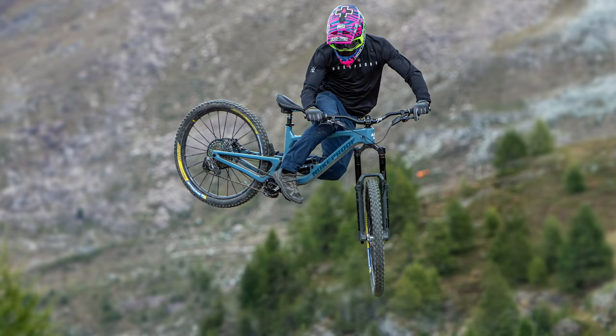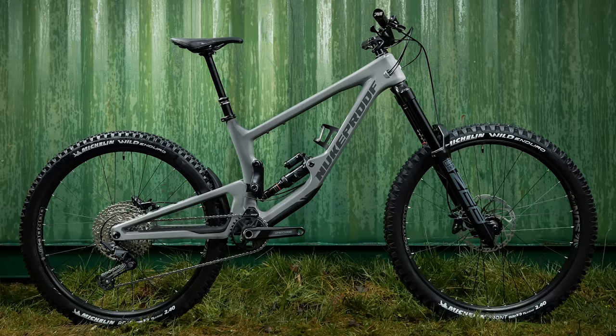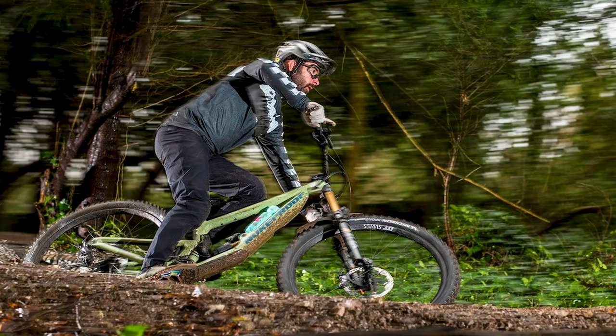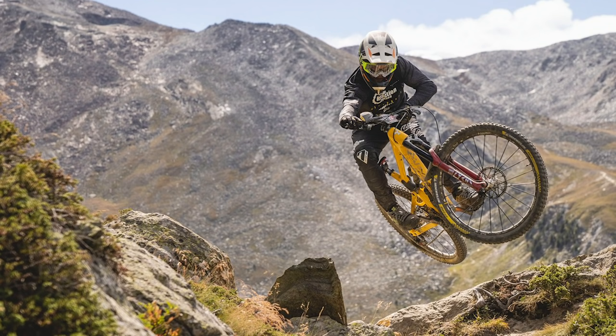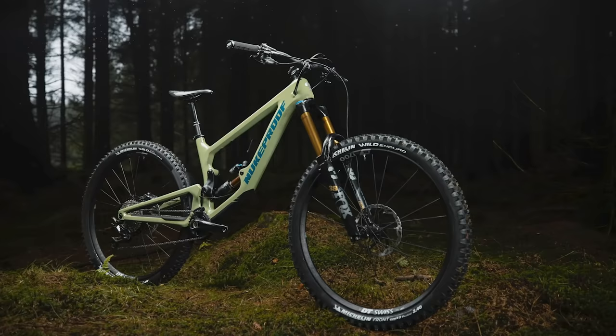What happens when you take one of the most successful enduro bikes ever and mate it with your big hitting downhill bike? You end up with a super burly enduro bike ready to tackle some of the gnarliest super enduro tracks around. That's what Nukeproof have done with the Giga, merging the Mega — which has won pretty much everything under Sam Hill and Elliot Heap — with their Descent downhill bike.